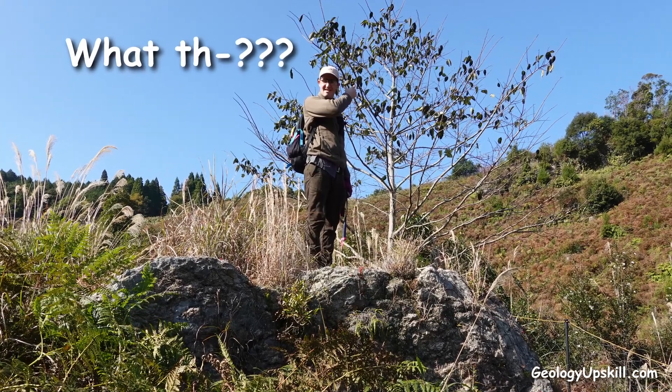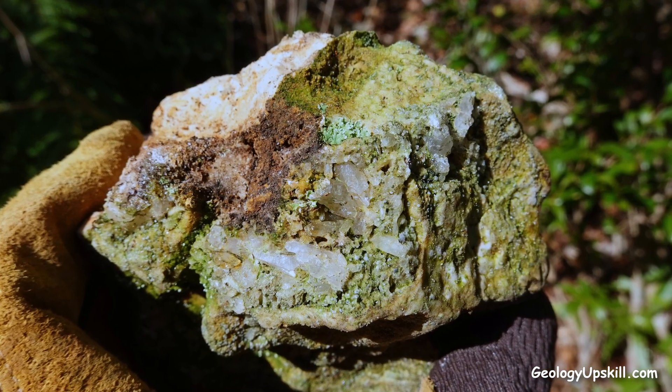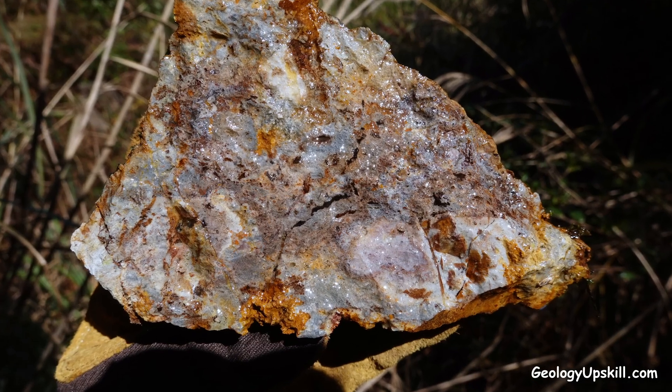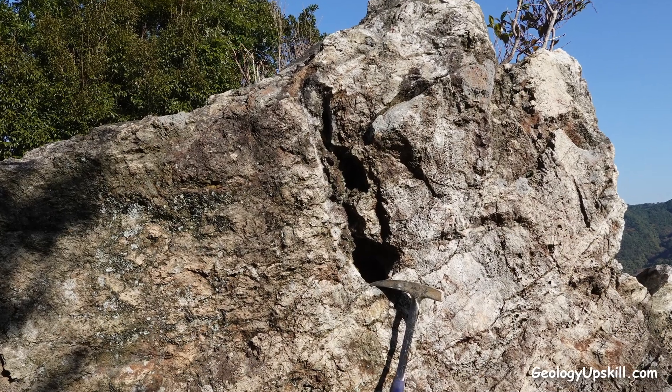Initially, it solved a bit of a mystery for us, because we couldn't understand why we were seeing comb-textured quartz in what looked like a high-sulfidation epithermal system, where crystalline quartz would normally be very unusual. Then I found this outcrop,